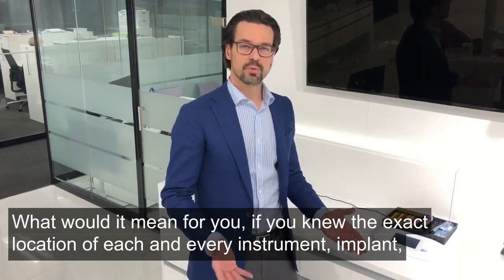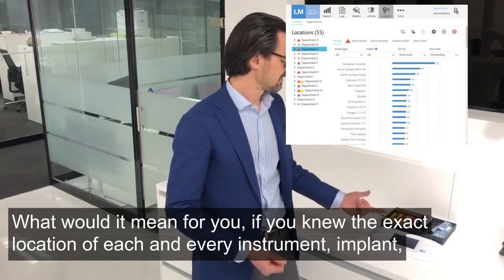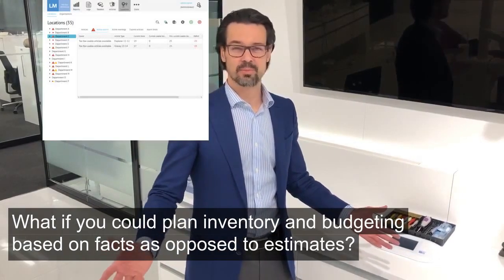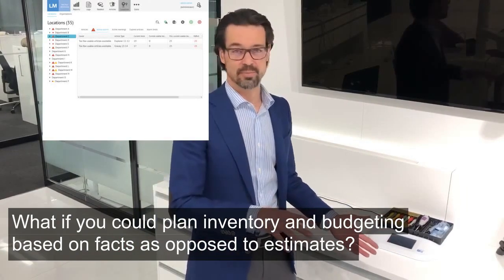What would it mean for you if you knew the exact location of each and every instrument, implant, hand piece, and filling material at your clinic or chain of clinics? What if you could plan inventory budgeting based on facts as opposed to estimates?